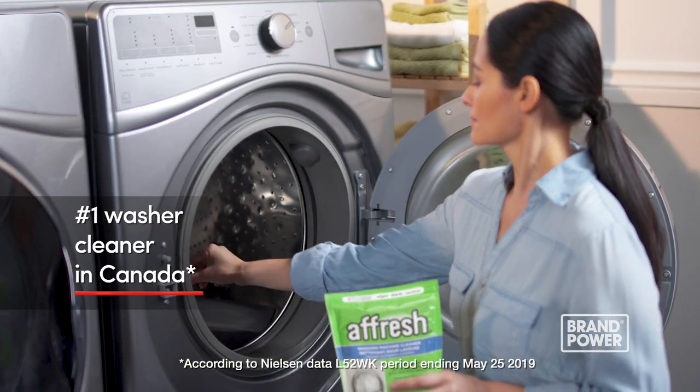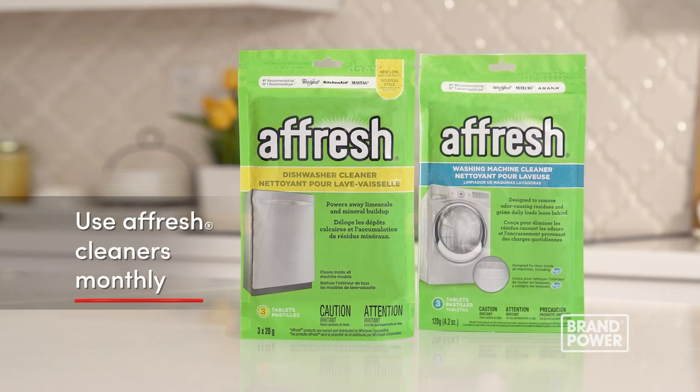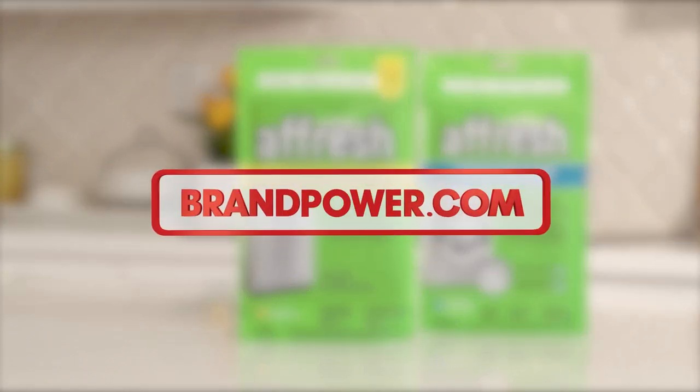And for your laundry machine, try a fresh washer cleaner. For optimal results, use a fresh cleaner monthly. Brand Power — helping you buy better.